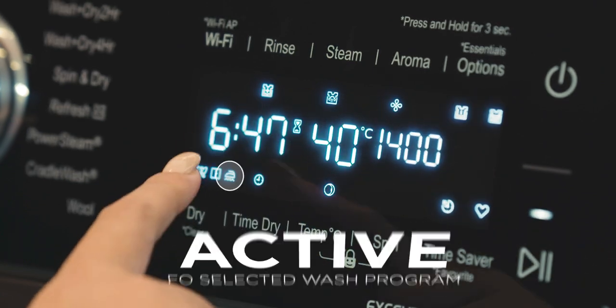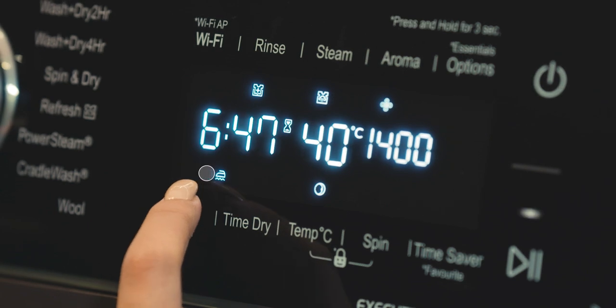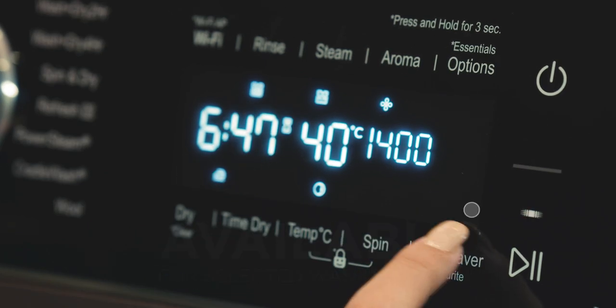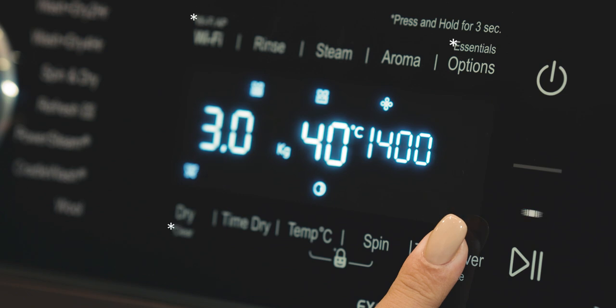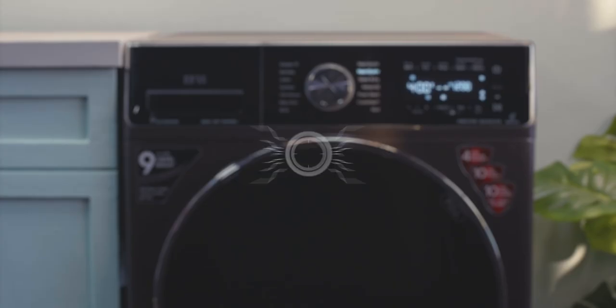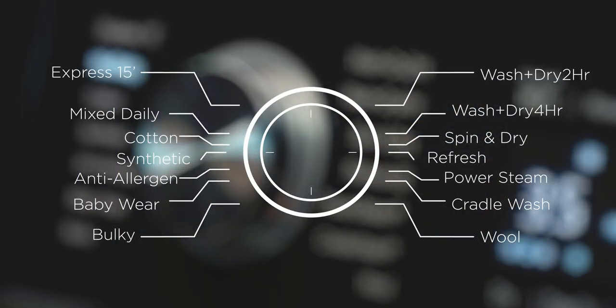If the icons are glowing, it means they are active for the selected wash program. If the icons are continuously blinking, that means the option is available for the selected program and needs to be pressed to be activated. To select programs with an asterisk mark, simply press and hold the button for three seconds. The machine has a total of 14 programs, which can be selected by rotating the program selector.